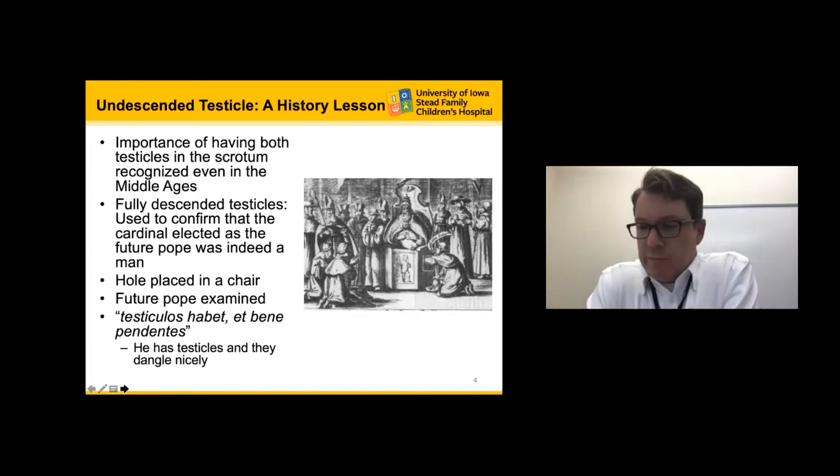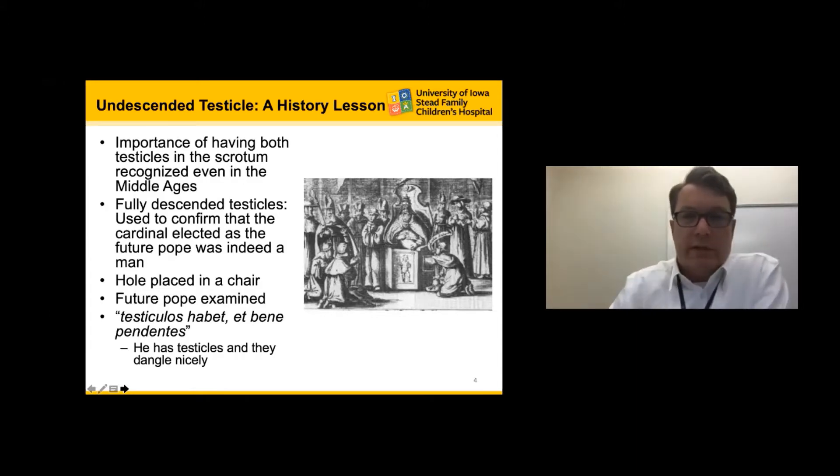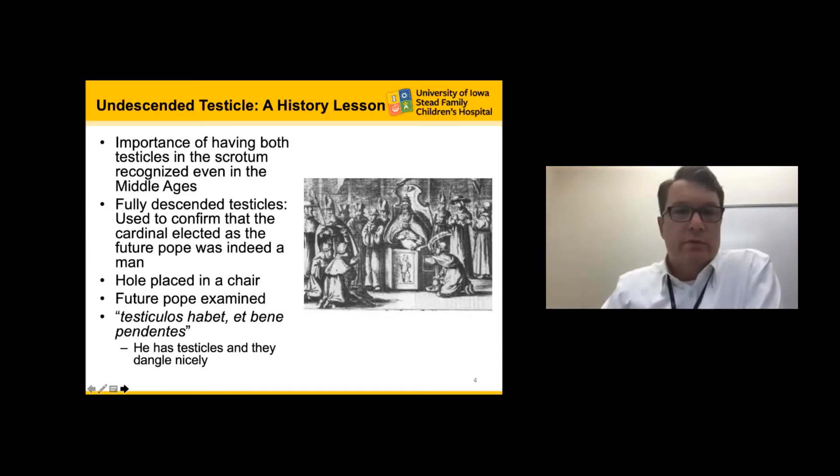I think we start with the history lesson, and I thoroughly believe that if we don't understand history, then we are bound to repeat it. Back in the medieval times, it was first recognized that a man should have two fully descended testicles. This was actually used to confirm that a cardinal elected to ascend to the Pope was truly a man — he would sit on a chair, dangle his scrotum through a hole, and an examiner confirmed he had two fully descended testicles.